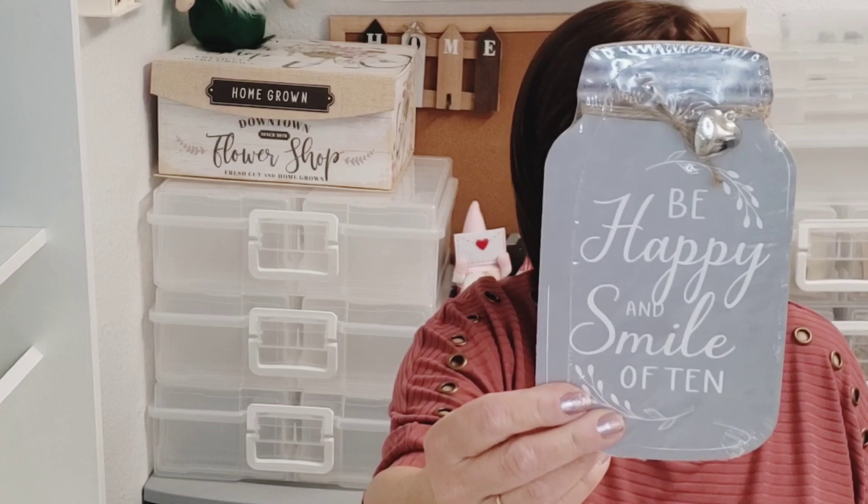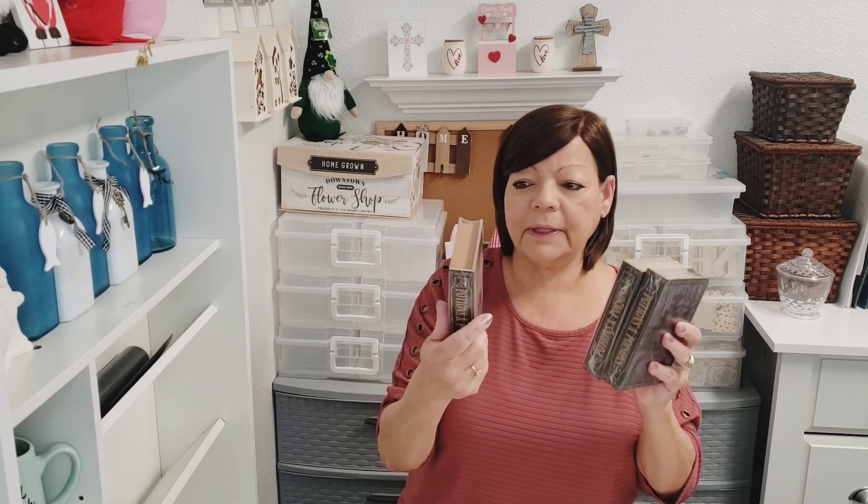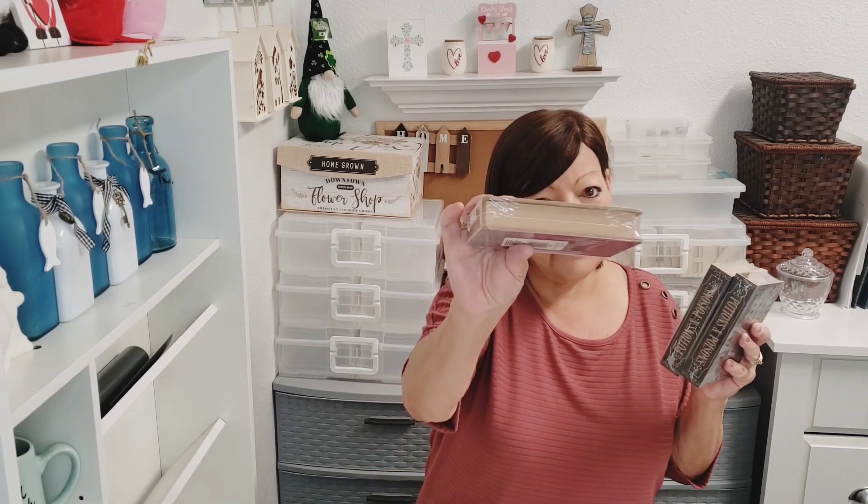The mason jar shaped 'be happy and smile often' tabletop decor — it's got a little kickstand, isn't that pretty? So that'll be in there. I'll also be giving away three books I picked up around Halloween — it says 'potions and poisons,' but you can paint these up, make a stack of books, tie some twine around them, or leave them just like this. They truly do look like a book.